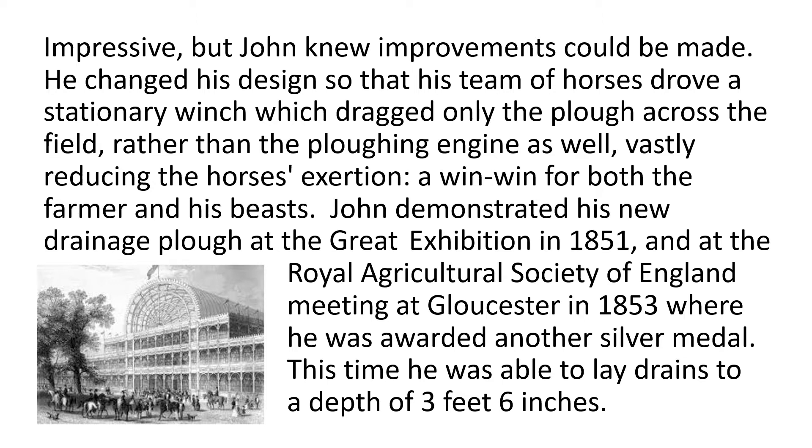But John knew improvements could be made. He changed his design so that his team of horses drove a stationary winch which dragged only the plough across the field, rather than the ploughing engine as well, vastly reducing the horses' exertion — a win-win for both the farmer and his beasts. John demonstrated his new drainage plough at the Great Exhibition in 1851, and at the Royal Agricultural Society of England meeting at Gloucester in 1853, where he was awarded another silver medal. This time he was able to lay drains to a depth of 3 feet 6 inches.